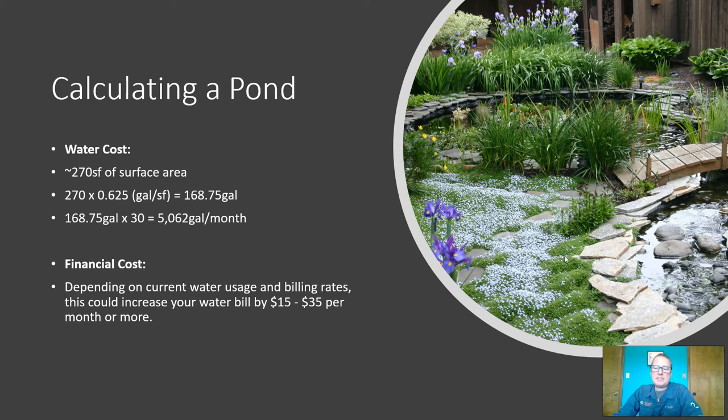If you were to build this pond here in New Mexico, you also have to consider the financial cost of upkeep of that water, not just the amount of water that's being wasted. Depending on your billable usage rates, you could increase your water bill from 15 to 35 dollars or more just per month for keeping your pond filled.